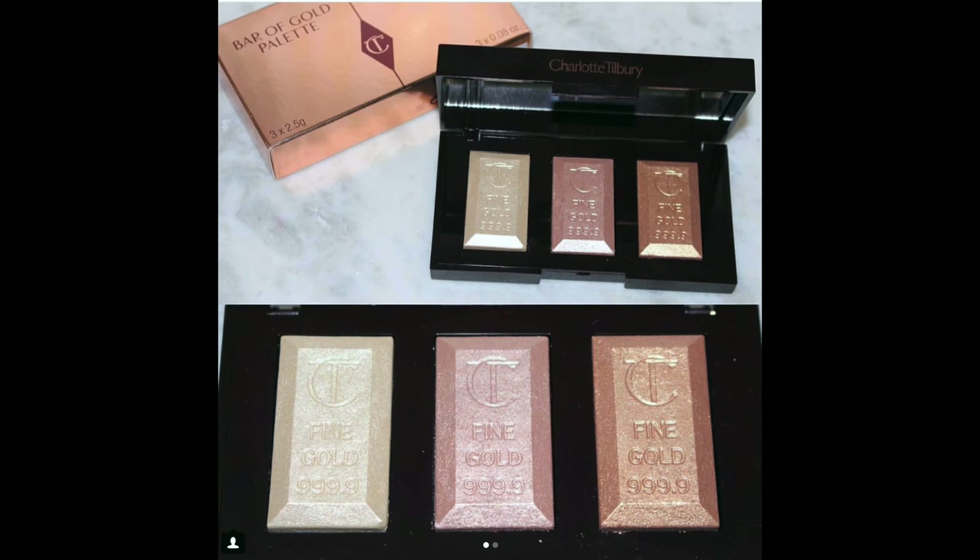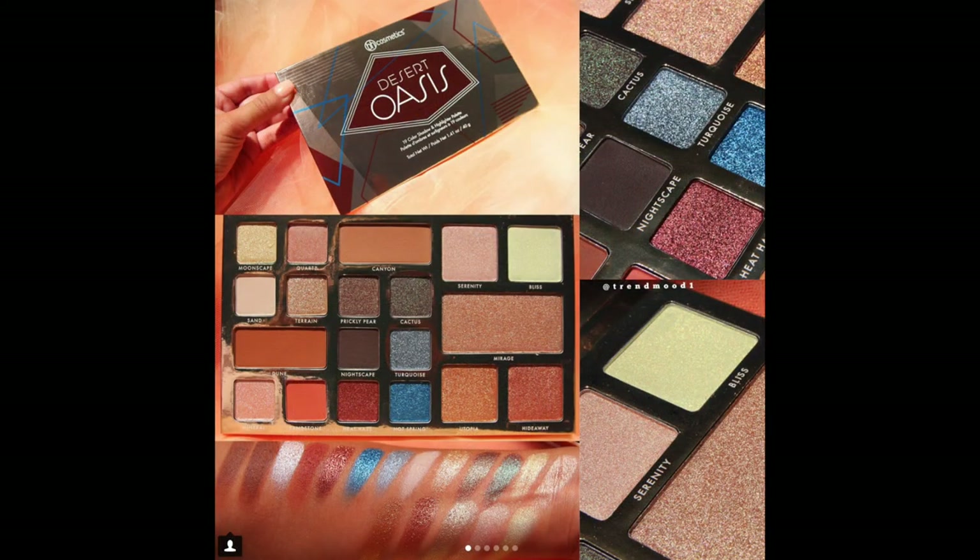Charlotte Tilbury — I've never tried anything from them and this palette looks amazing. I definitely don't need any more highlighters, especially for $58, but it's a beautiful looking palette. I don't even know where I would buy Charlotte Tilbury honestly, but it looks really pretty. I just won't be picking it up.